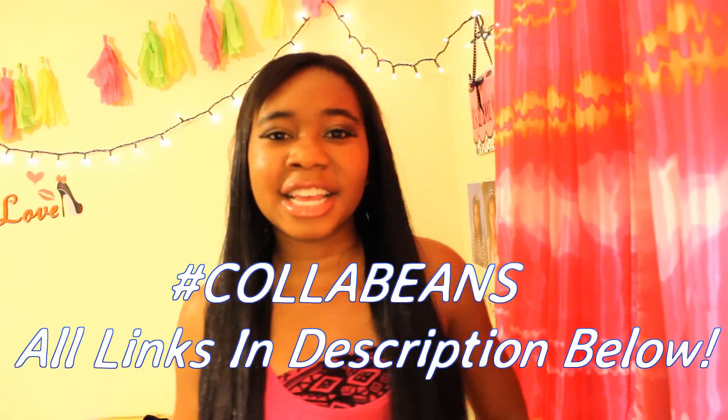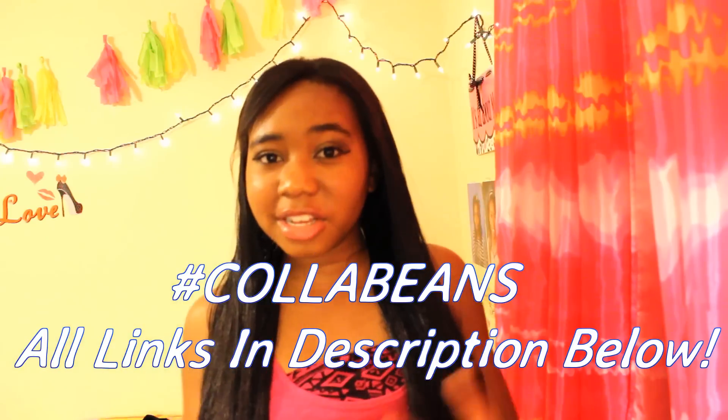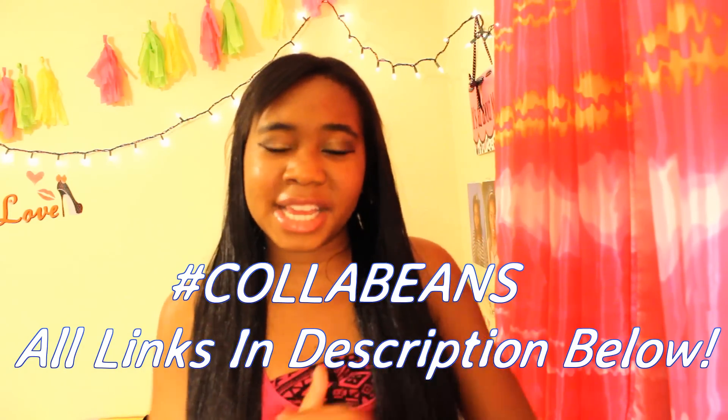Hey everyone, it's Jane. Welcome back to my channel. Today's video is very exciting because it's an epic collab with hashtag Collab Beans — a back to school collab with some of my really good friends here on YouTube. I would really appreciate it if you would subscribe to me and them because we just love everybody. My video is a back to school outfit ideas video, so if you are here to watch that, thank you. Don't forget to give this video a big like and subscribe, and we'll just get into it.